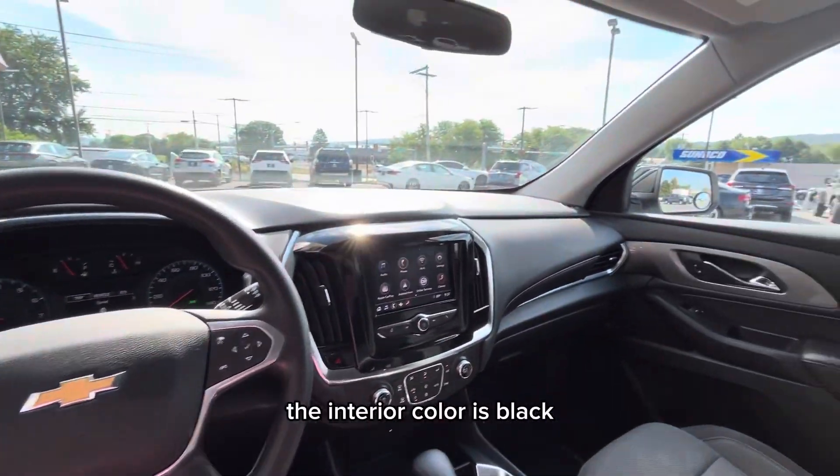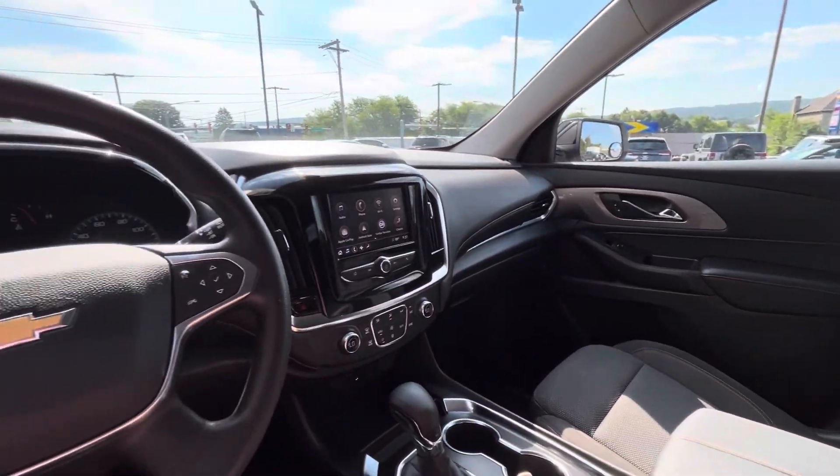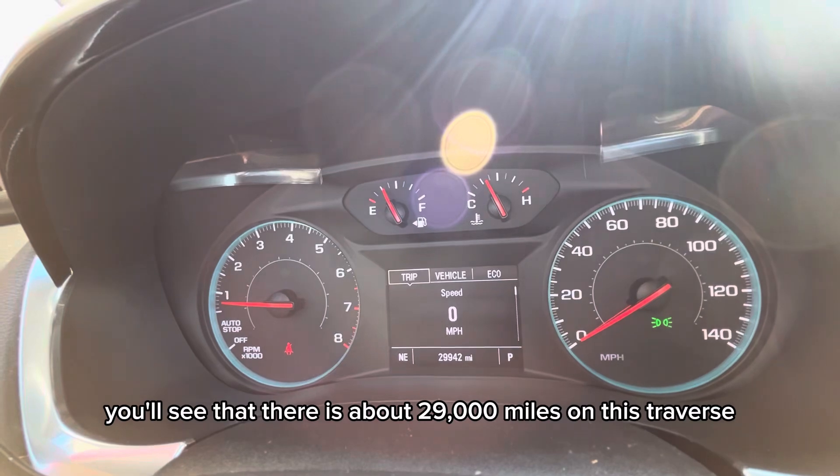The interior color is black and the seats are cloth and pretty comfortable. Up on the instrument panel you'll see that there is about 29,000 miles on this Traverse.